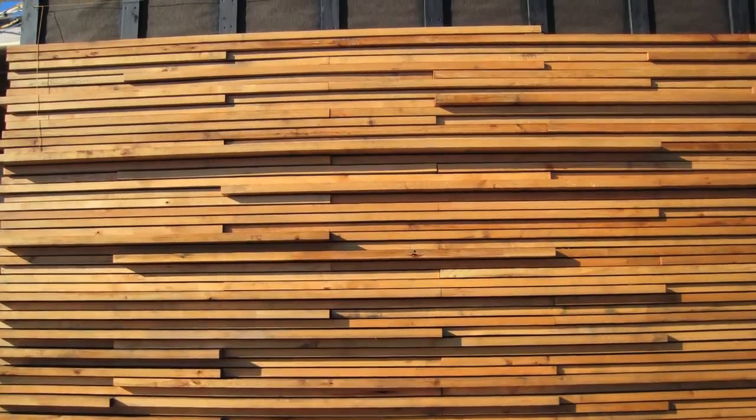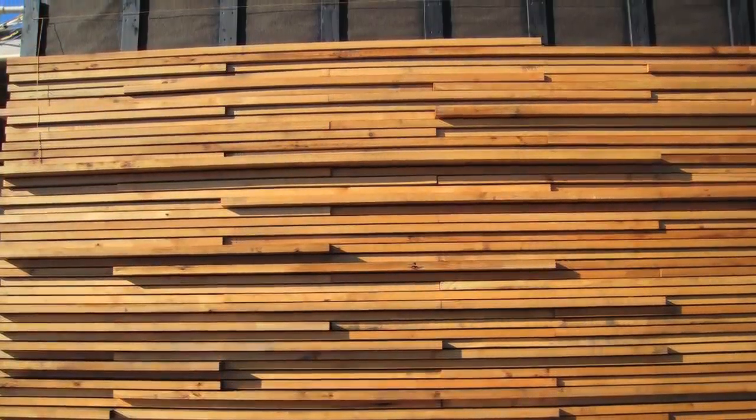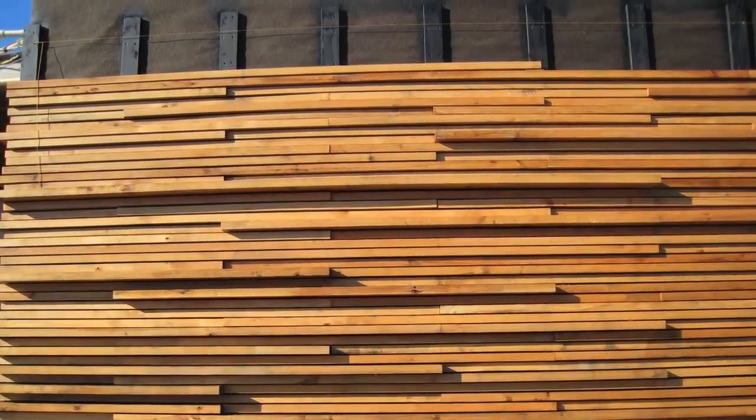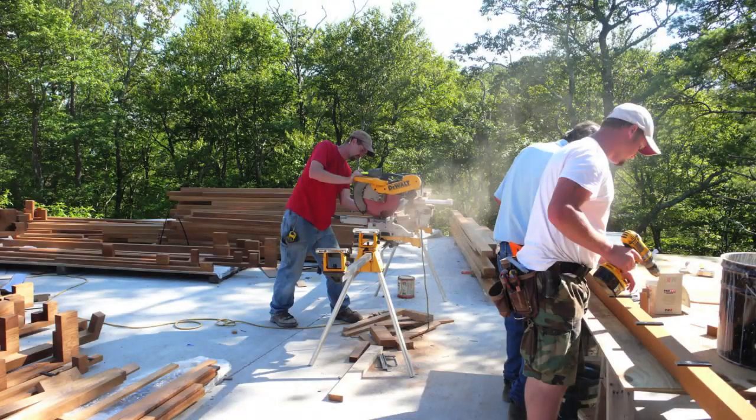The end conditions of the wall really supported the expression of this as a stack of drying lumber. By taking advantage of all the different strengths of all the different trades and bringing them all together, and getting everyone to talk openly about how best to solve this problem.